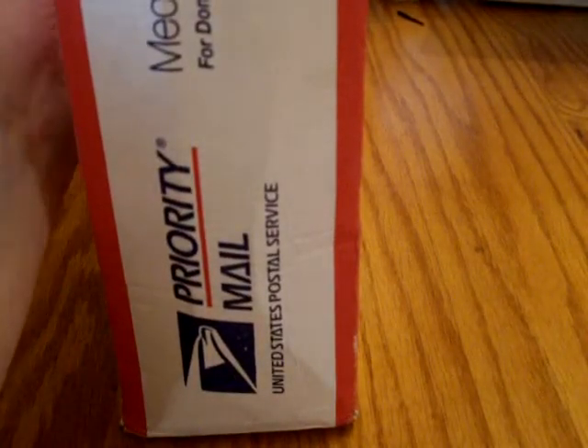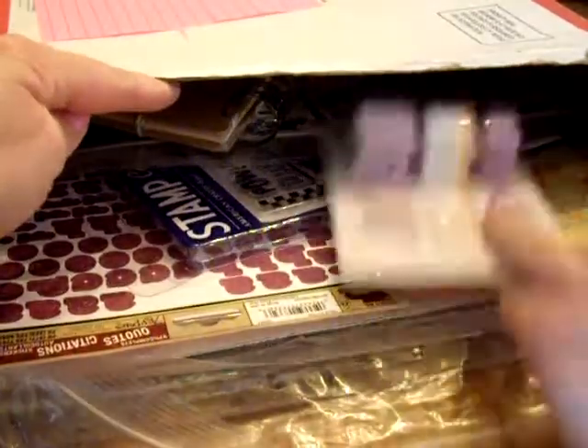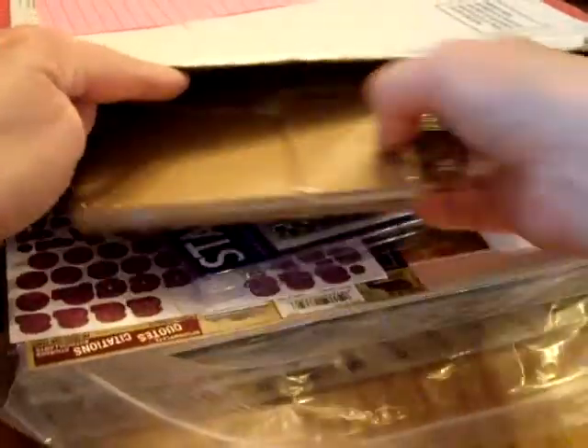Hey guys, it's me again. I get the emails every day from Peachy Cheap and I saw the email for their grab bag. This did take a full week to arrive — they shipped it on March 2nd and it didn't get to me until the 7th, and that was priority mail, so I'm not really sure what the deal was with the postal service.